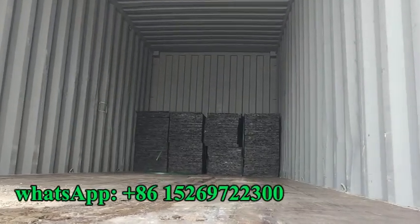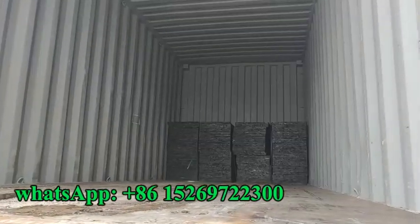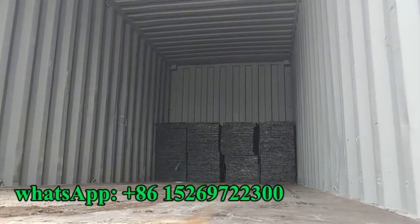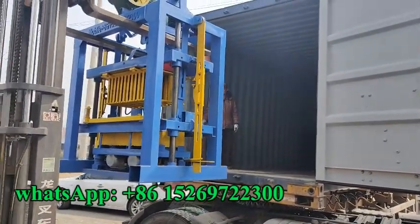We have already loaded 200 pieces of pallet. Now we will load a hostile block machine.